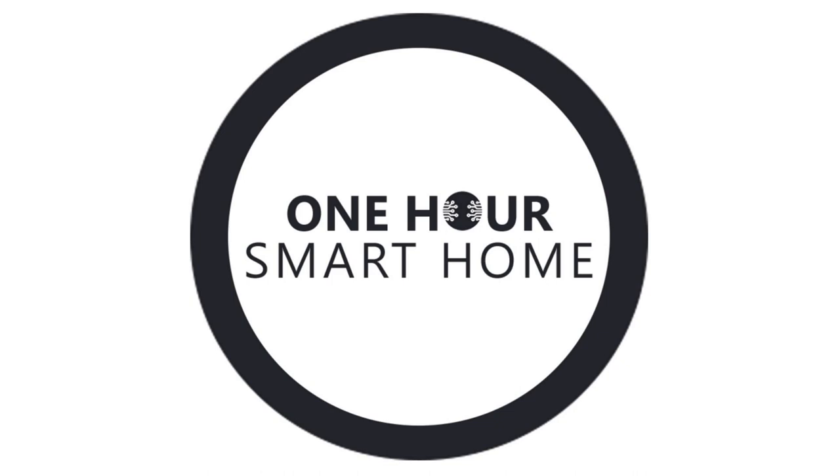Hello and welcome. This is your host James Both with OneHourSmarthome.com, bringing you everything you need to know to automate your home and your life, as well as smart home product reviews, the latest smart home industry news, and exclusive interviews with smart home industry experts and company founders. This is episode number one, and today we're going to go through the four best devices to start your smart home with, and the four things you should consider when making a smart home device purchase. If you enjoy this podcast, please subscribe, or visit us at OneHourSmarthome.com for more smart home information.